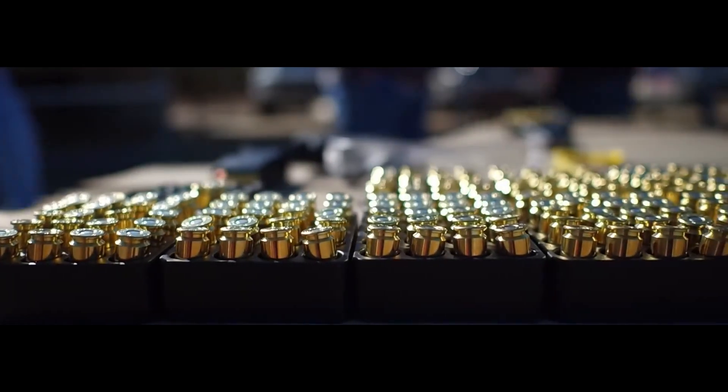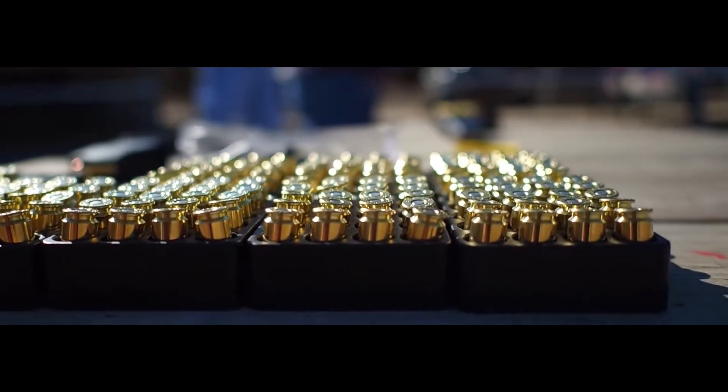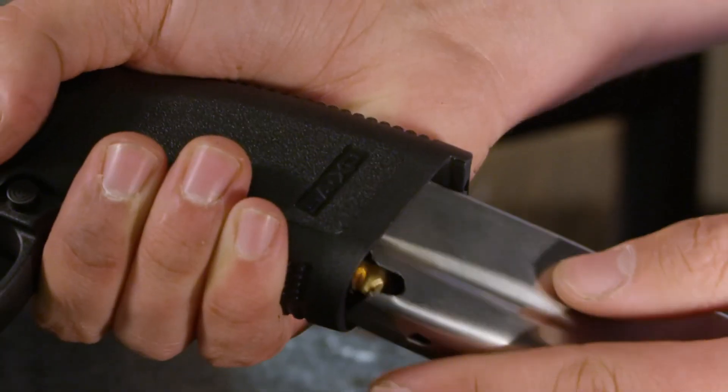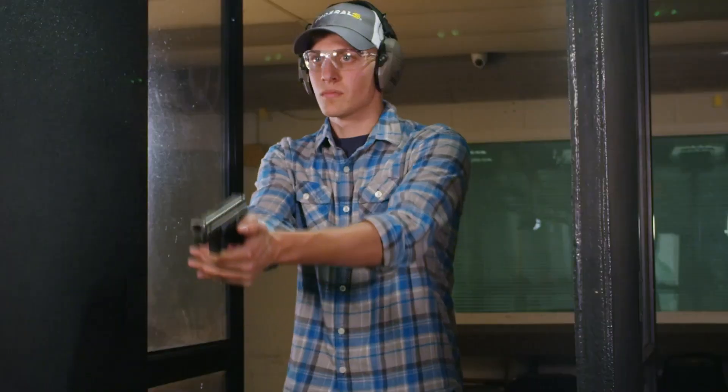Compared to a 9mm, .357 SIG has reduced magazine capacity, increased recoil, and greater muzzle blast and flash. At best, it offers no real improvement in penetration or expansion. What's the point of this cartridge?